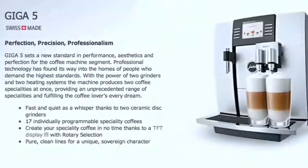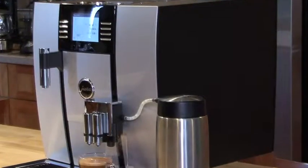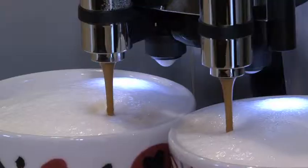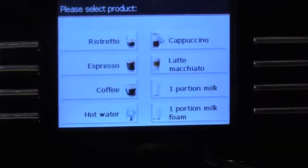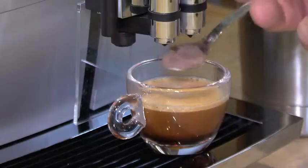First in Coffee presents the Jura Giga 5, the most advanced fully automatic coffee center ever for the sophisticated coffee aficionado. Uncompromising Swiss precision and the love for the perfect authentic coffee beverage delivers five-star restaurant results. Everything is unique.